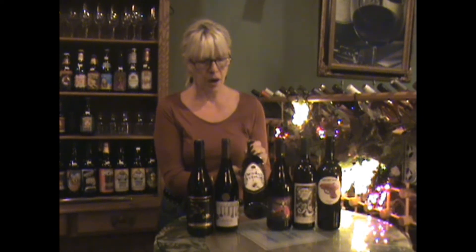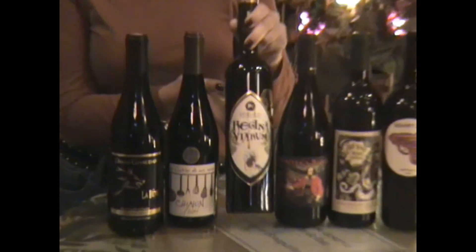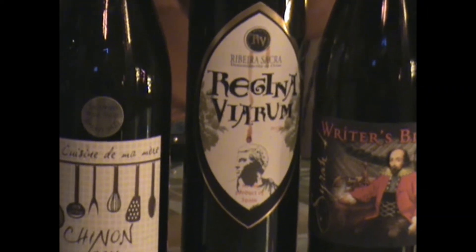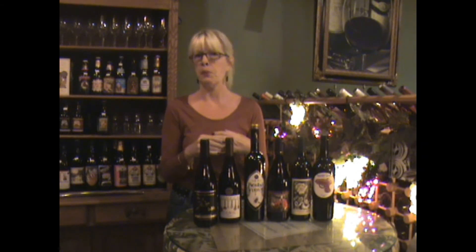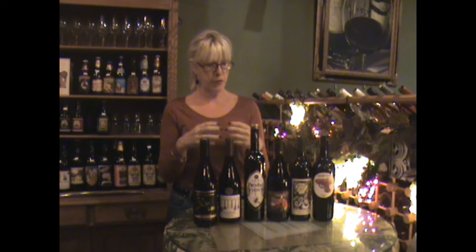Then we're moving on to our Mencia — that's the grape from Spain. They actually originally thought it was genetically related to Cabernet Franc, so there are some similarities. This one tends to be just slightly bigger in flavor, obviously from a different region. You're getting a little bit bigger, bolder flavors, but it doesn't sit too heavy on the palate.